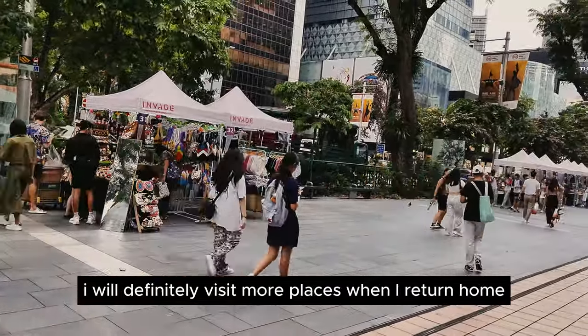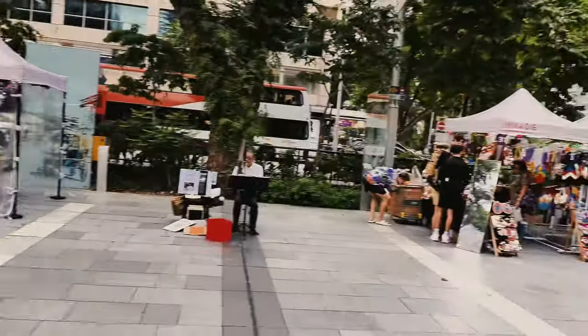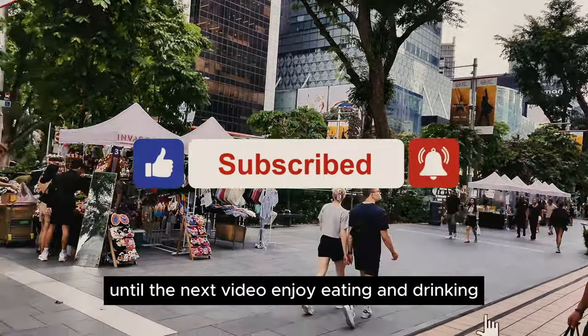I will definitely visit all these places when I return home. If you like this video, please subscribe and like. Until the next video, enjoy eating and drinking.